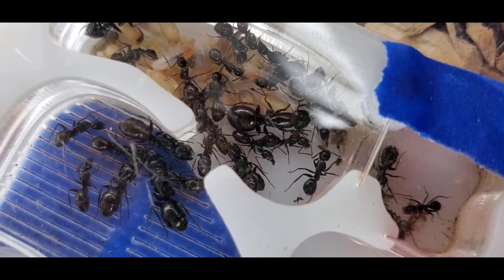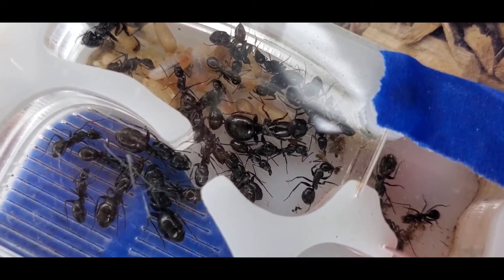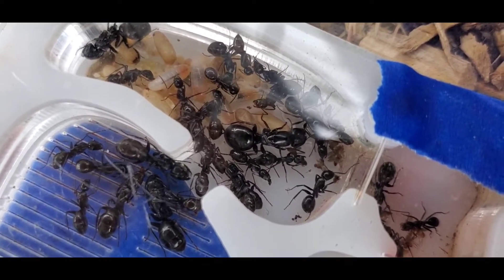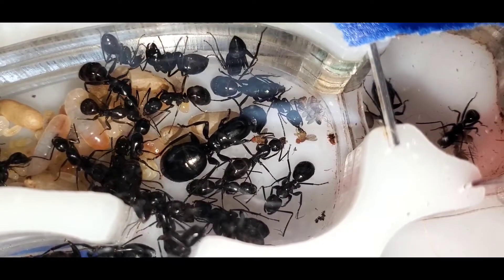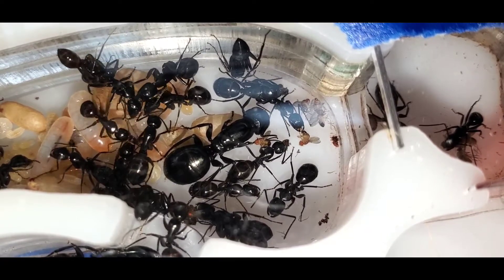The next colony I wanted to update you guys on is my Camponotus curcacola. This colony has doubled since the first video on my channel. In my first video, I believe the queen only had 13 workers, and she has about 33 now. I feed this colony about 20 fruit flies a day, and some of the majors now are almost the size of the queen.